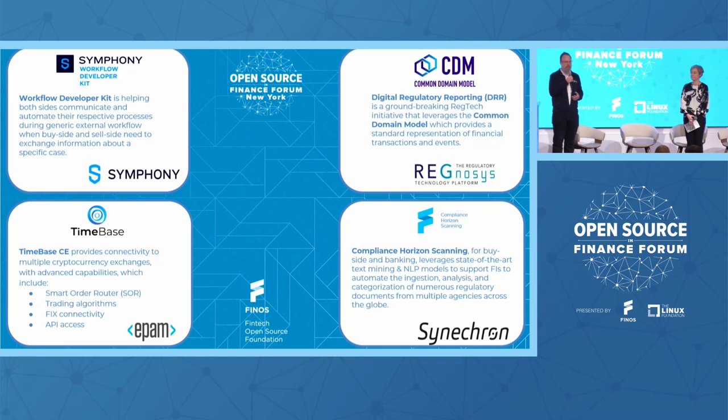We have the Timebase team here, who are developing an open source time series database, and they're going to be here with one of their consumers of Timebase. And we have the Senacron team, who have come in to show what they're contributing into FINOS through the Compliance Horizon scanning tool, which allows you to build up a repository of all the various different compliances happening across the industry landscape and have a single point of reference for that.